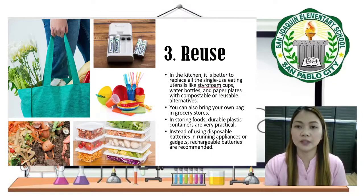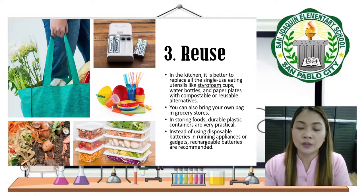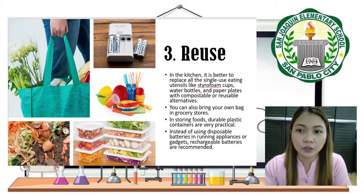The third one is Reuse. In the kitchen, it is better to replace all single-use eating utensils like styrofoam cups, water bottles, and paper plates with compostable or reusable alternatives. You can also bring your eco-bags when going to grocery stores.